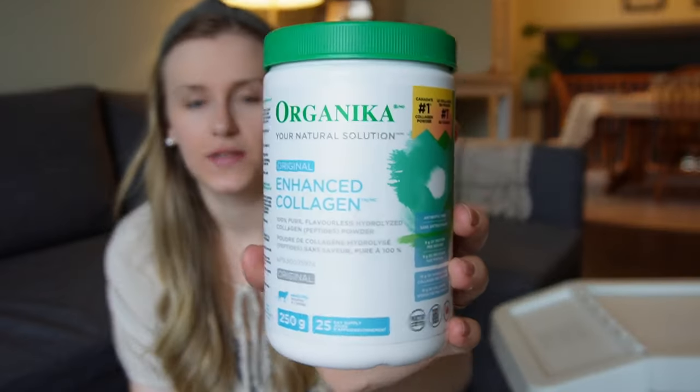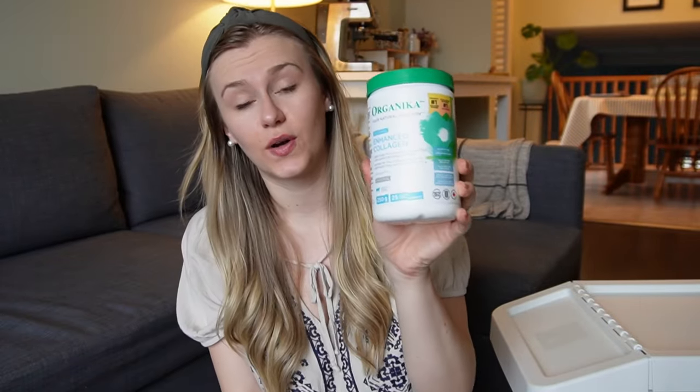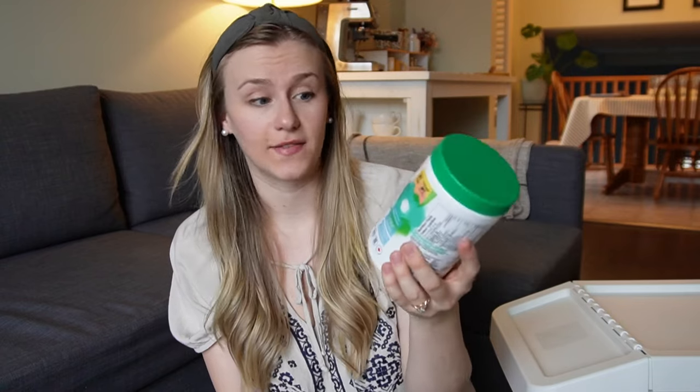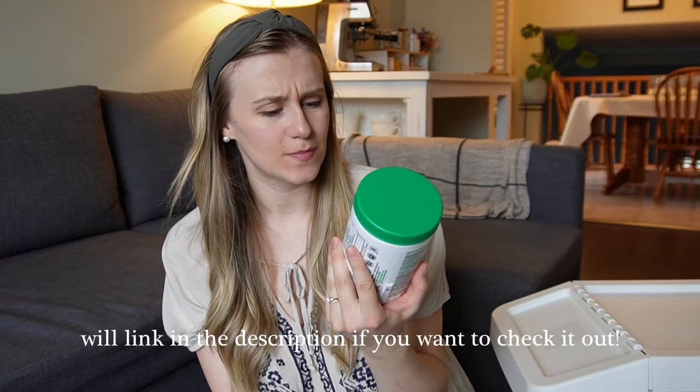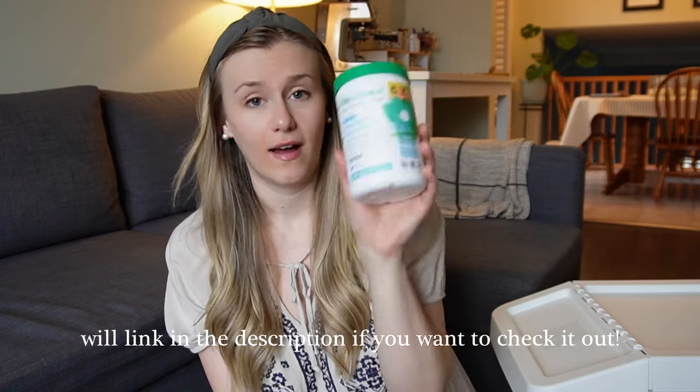This is the brand I've been using — it's Organica. I like it because it's tasteless, so you can add it to any beverage and you won't even taste it. It's also from grass-fed livestock and there's nine grams of protein per serving, so I've been really enjoying this.